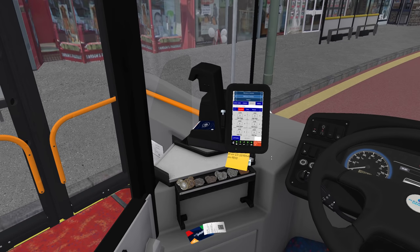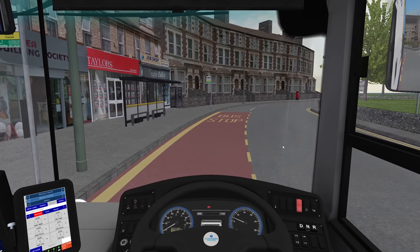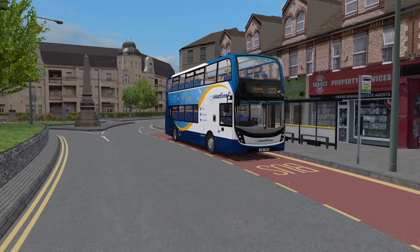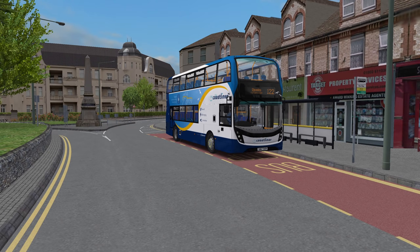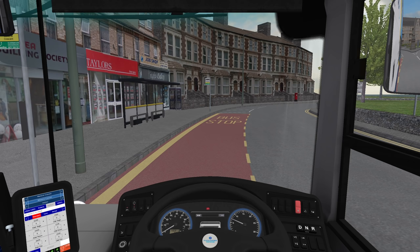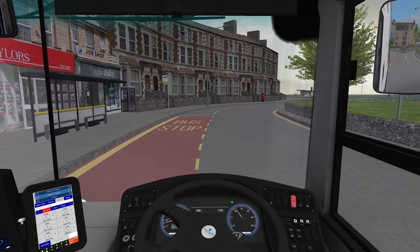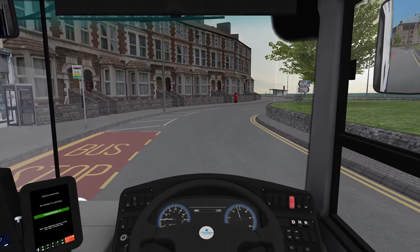13:40 — we're due at 13:45. So we'll drive round to the bus stand. Oh, it drives so much better — so much better.